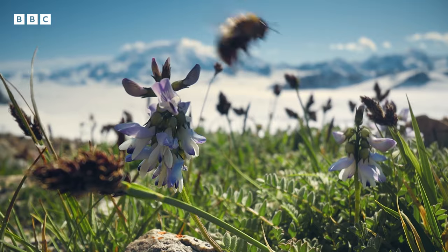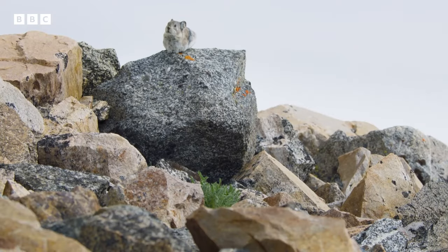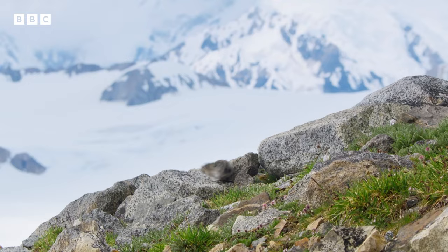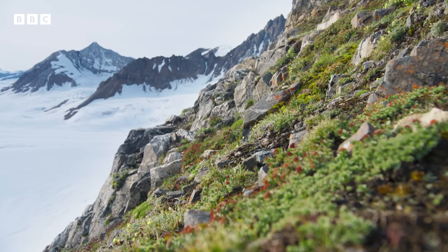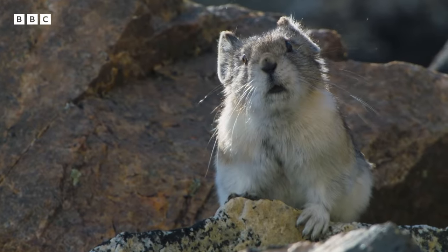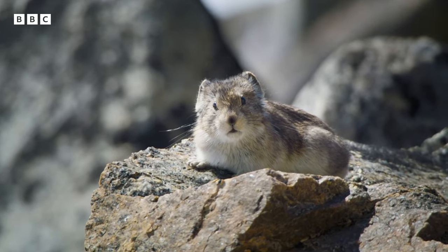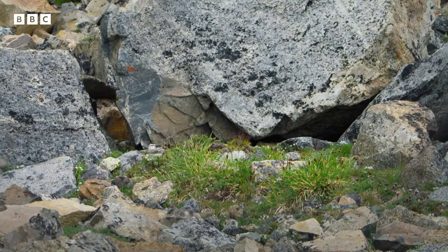It's what all the pikas here have been waiting for, for almost 10 months. There's no time to waste. Ready, steady — now they must collect as much food as quickly as they possibly can.